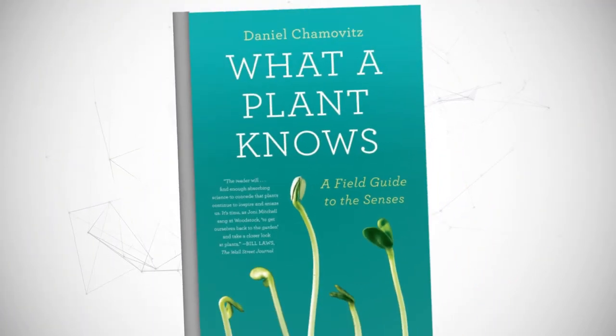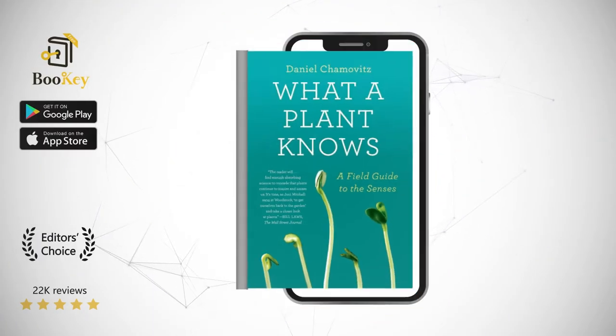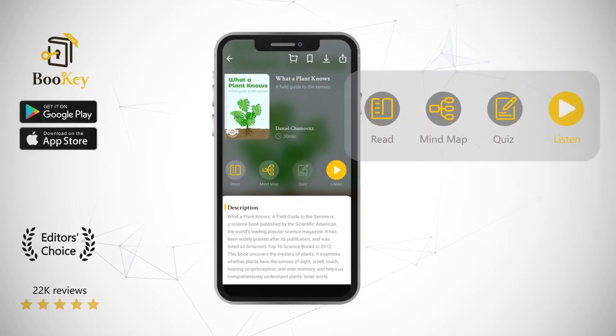Hi, welcome to Bookie. Today we will unlock the book What a Plant Knows: A Field Guide to the Senses.